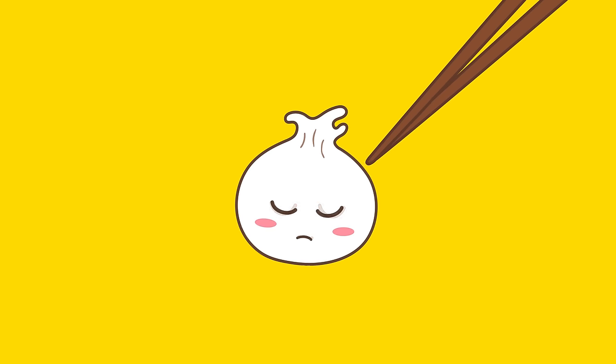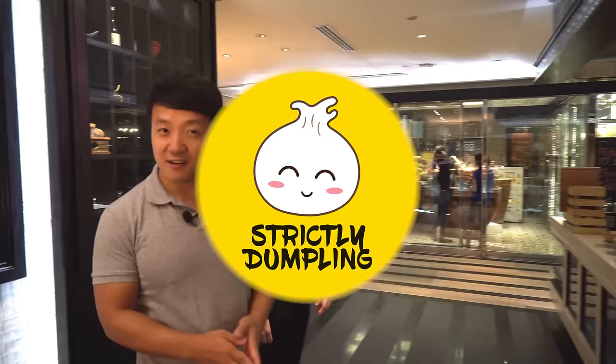Do you have a time limit for the guests? No. No time limit. Eat as much as you can.